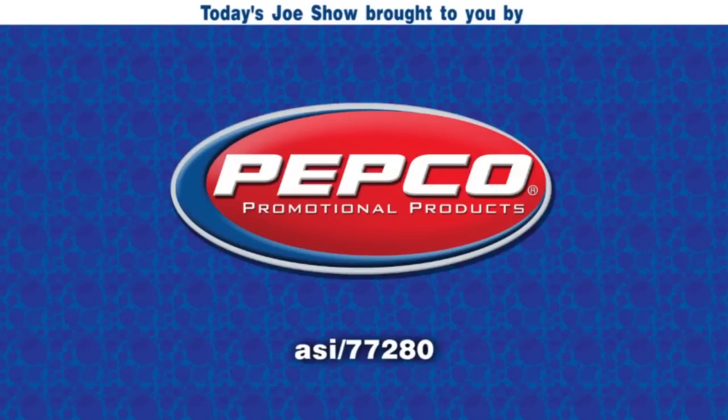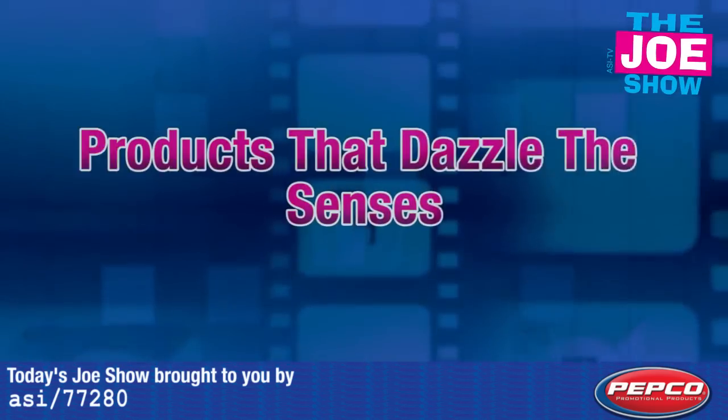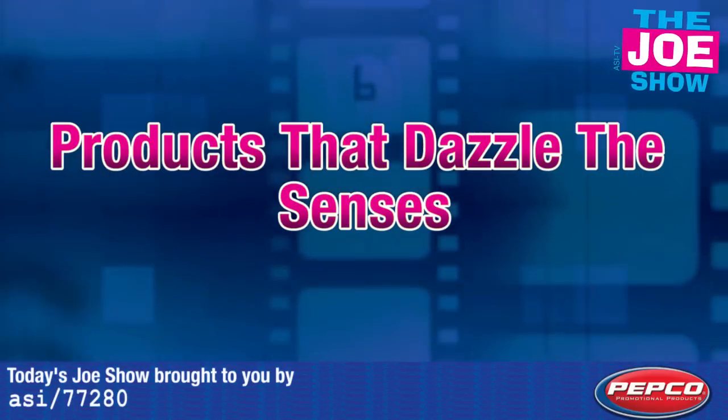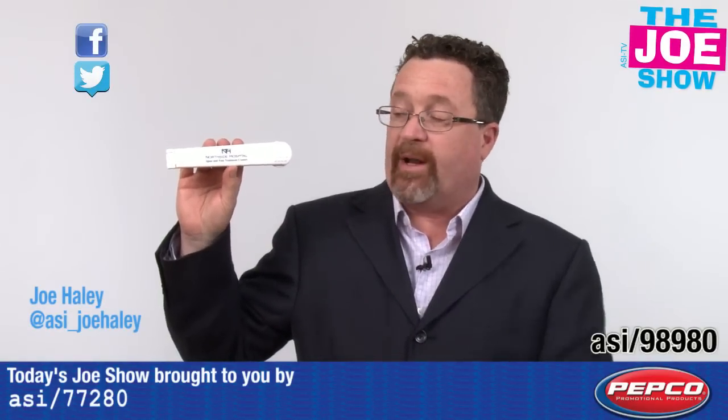Today's Joe Show is sponsored by Pepco Poms. I'm Joe Haley, you're watching the Joe Show. Check out today's first product.